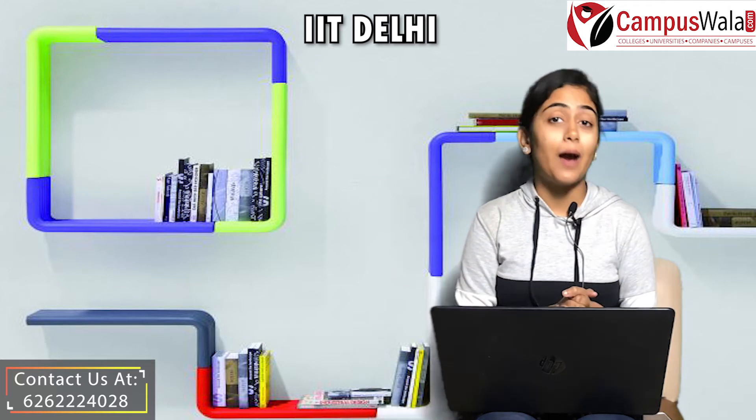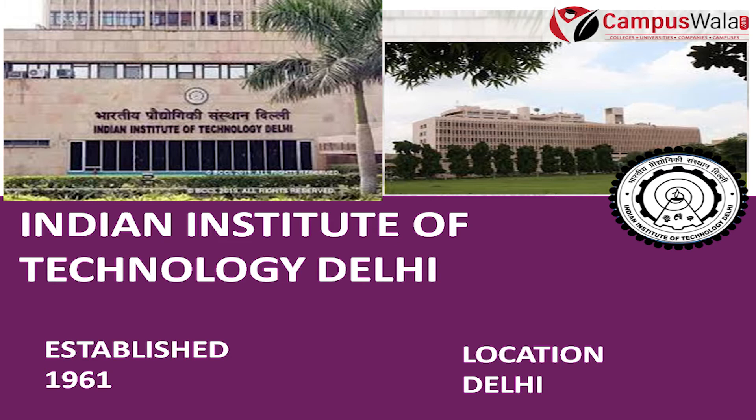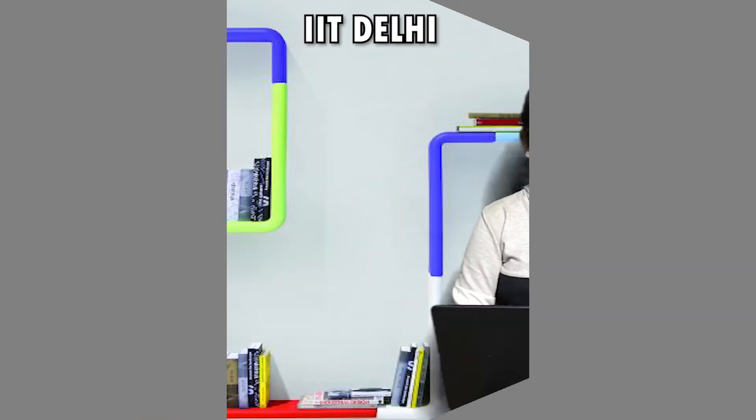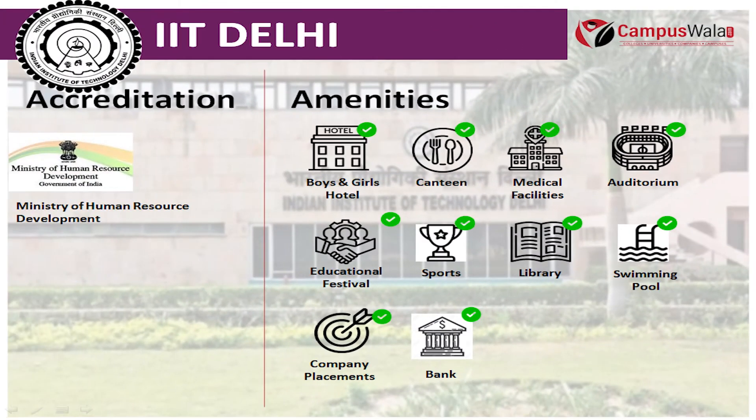So today we are going to talk about IIT Delhi. This college was established in the year 1961 and is located in the city of Delhi. This college is accredited by the Ministry of Human Resources and Development, Government of India.